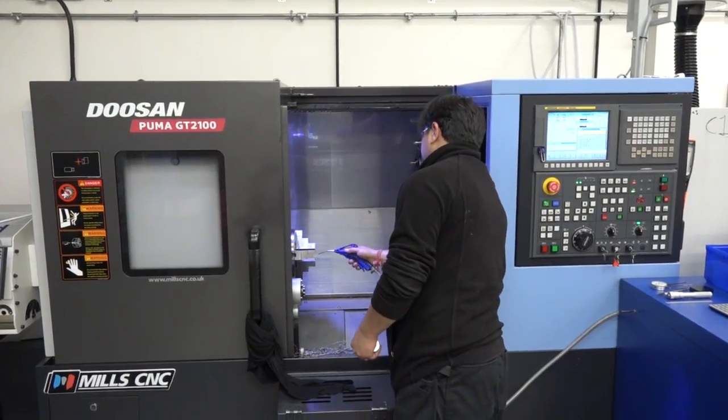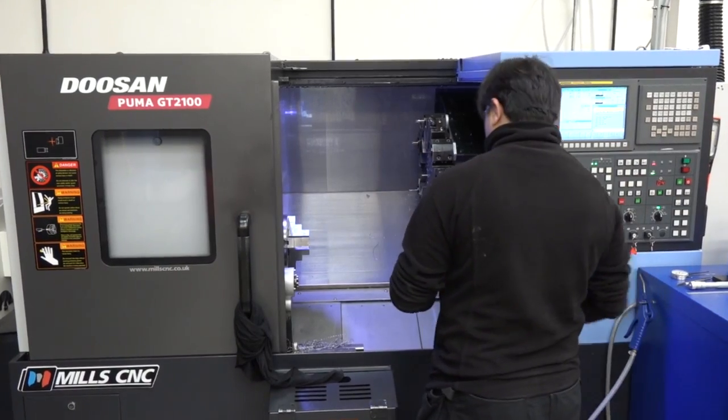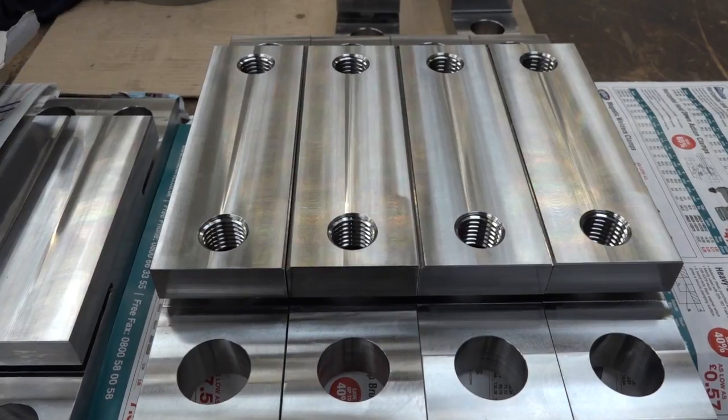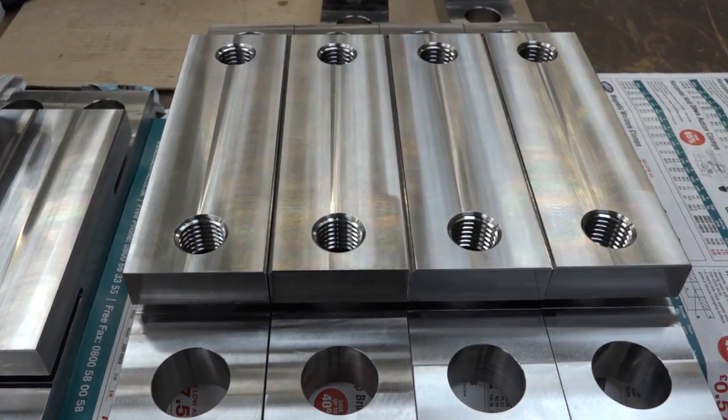Tony, good afternoon. Can you tell us a little bit about Haji Components? Haji Components has been established for the last 15 years, predominantly for the oil and gas sector, and we've been heavily involved in that. We also do some work for the load cell industry as well, which is also very critical, and we machine hard materials which are exposed to the elements of the sea environment.